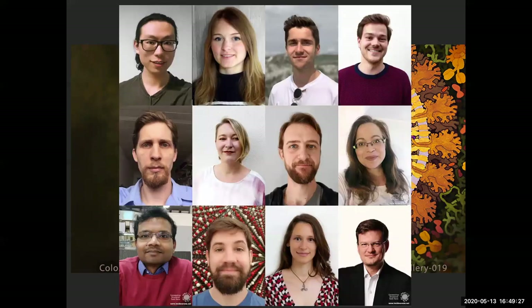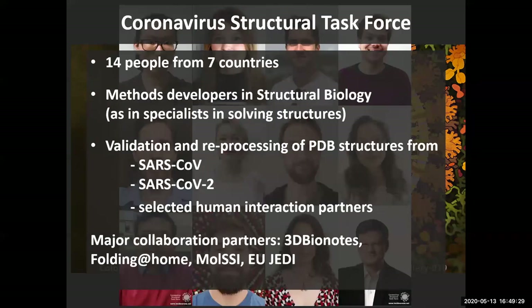This is us — in total 14 people from seven countries. We are specialists in solving structures and we validate and re-process structures from SARS, SARS-CoV-2, and selected human interaction partners. Our major collaboration partners are 3D Bionauts, Folding at Home, MOL SSI, and of course the EU JEDI challenge — the COVID-19 Grand Challenge, which you are participating in.